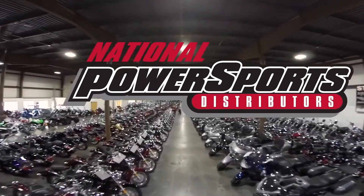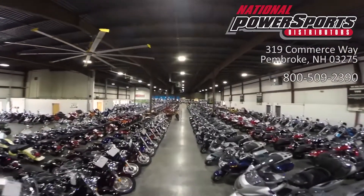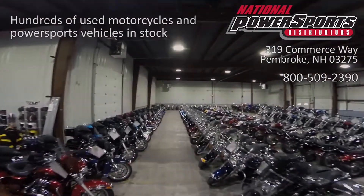This vehicle has been fully serviced, detailed, and comes with a 90-day nationwide warranty. We have also purchased a Cyclechex vehicle history report. You can view this report by clicking on the link on the right side of the video.